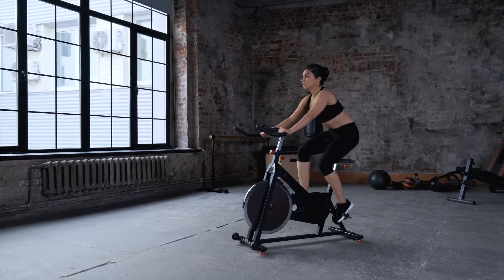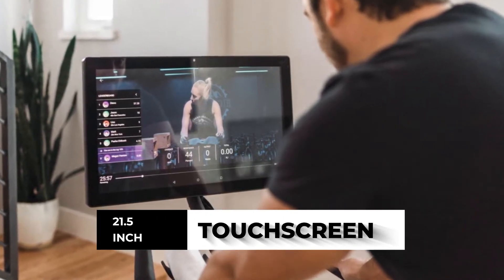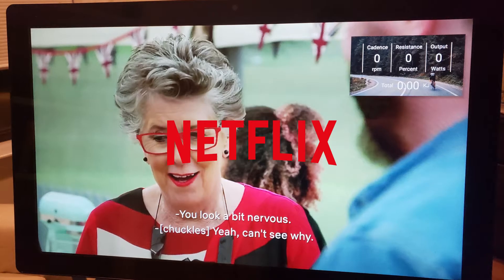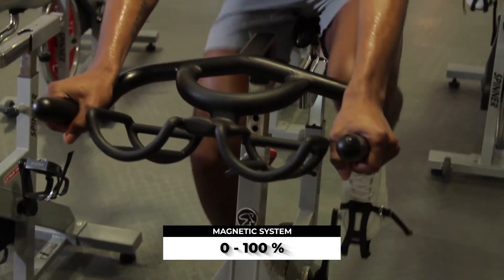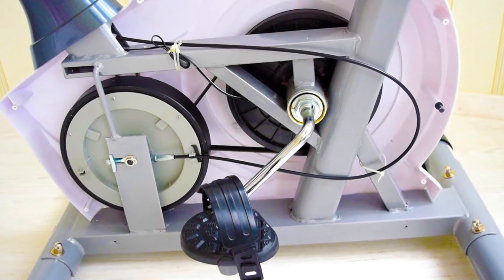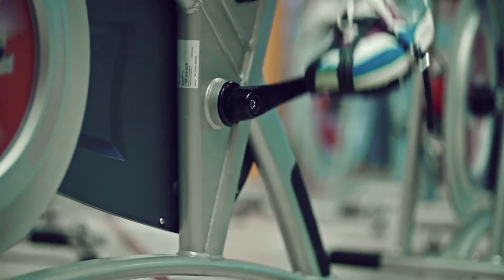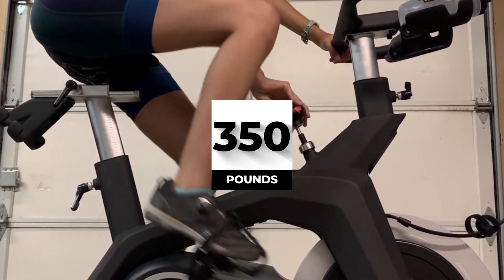It comes with a 21.5-inch high-definition touchscreen which can be used for numerous functions. A key difference between this and its competitors is that the screen is not restricted to proprietary content — you can use the screen to watch Netflix or Hulu, download other fitness apps, and even check your mail. It utilizes a magnetic system to provide resistance ranging from zero to 100 percent. The heavy-duty steel frame makes it a strong, sturdy bike which won't move about even with vigorous pedaling, with a maximum user weight capacity of 350 pounds.